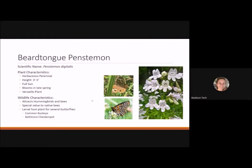Beard tongue penstemon is a herbaceous perennial reaching three to five feet tall. It likes full sun, blooms in late spring, and is a very versatile plant that does well in moist or dry soil. It attracts hummingbirds and bees and is of special value to native bees that may specialize in pollinating this flower. It's a larval host plant for several butterflies including the common buckeye and the Baltimore checkerspot.